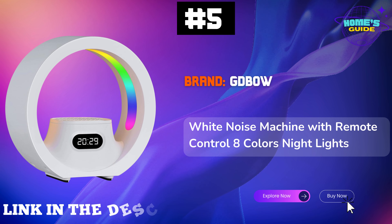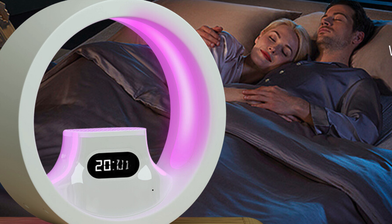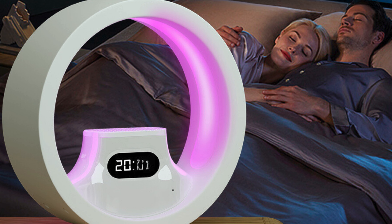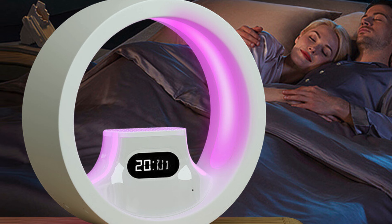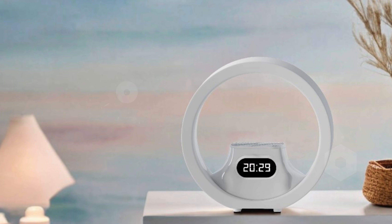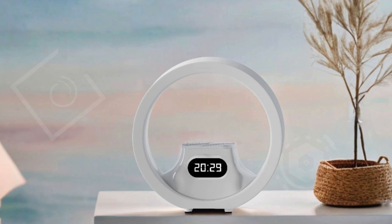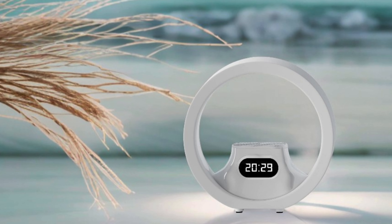Number 5. GD Bow White Noise Machine with Remote Control is an excellent choice for those looking to enhance their sleep environment. This noise machine offers 20 soothing high-fidelity sounds, including white noise, ocean waves, rainfall, crickets chirping, and even campfire sounds, all easily accessible through a remote control.